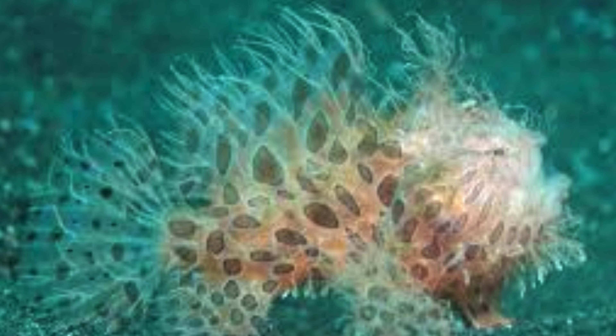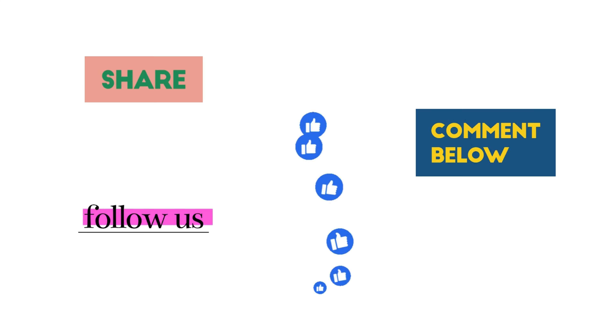Some frogfish mimic the appearance of venomous or unpalatable species, such as sea slugs or toxic nudibranchs. This mimicry deters potential predators, adding an extra layer of defense beyond their camouflage abilities.